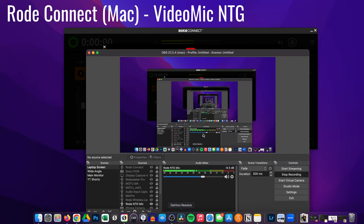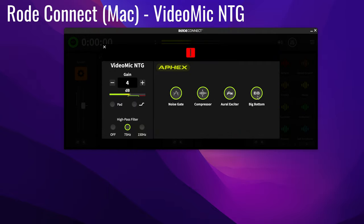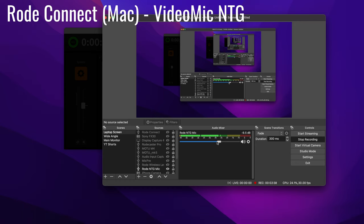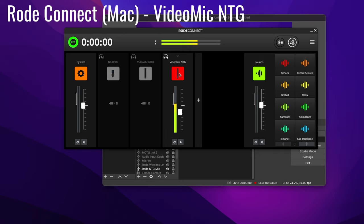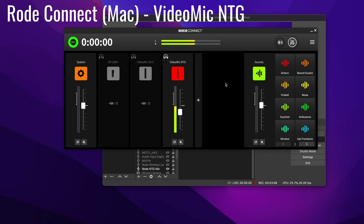One thing I want to show you though is that I have not had luck using these extra features with the VideoMic NTG specifically in Rode Connect. I'm using OBS to capture this with the VideoMic NTG selected as the audio source. When I enable all of the processing features, I hear some types of distortion — it sounds like it's clipping. But coming back to OBS, I'm not clipping, so this should not sound like it's clipping. In my experience, I have to get rid of everything except the high-pass filter to get back to nice clean audio with the VideoMic NTG. So even though these features are present in the Rode Connect app, I can't personally use the result with the NTG — hopefully this is something they can fix with a firmware update.